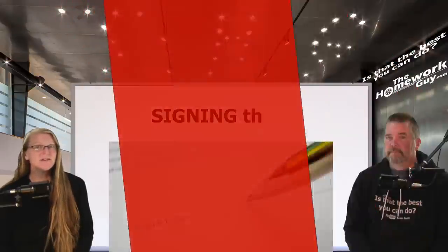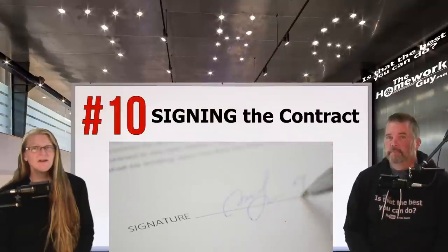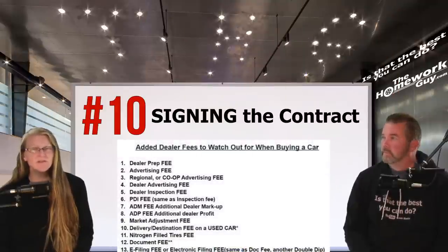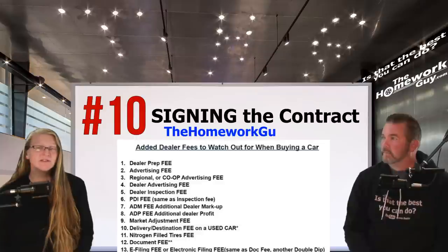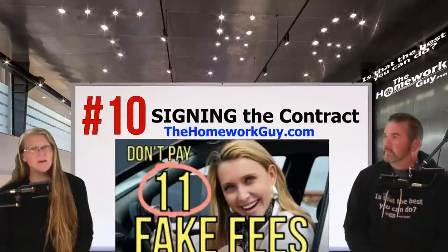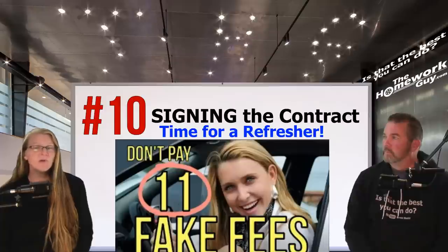Number ten: completing the deal — signing that contract. Besides the products mentioned earlier, you must be on the lookout for dealer fees in finance. We have published a list of common fake dealer fees on our website thehomeworkguy.com, and one of our most popular videos is called '11 Fake Fees.' Make sure you see it before you sit in a dealer finance office signing a car contract. If you've seen it before but are in the market now, go back and watch it again for a refresher.